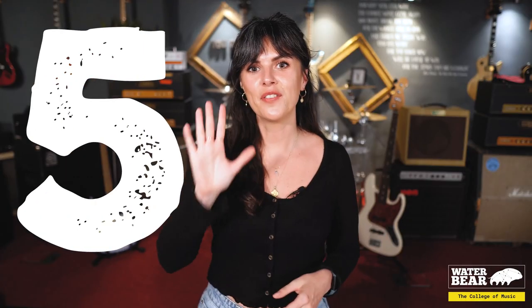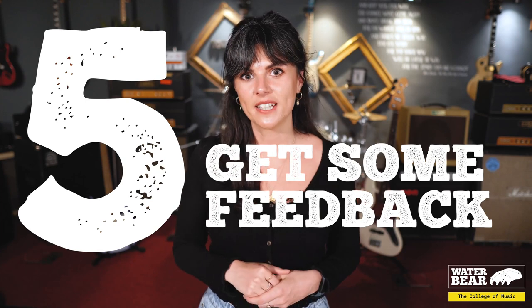Tip number five: get some feedback. Chances are by this point you have reached as far as your skills will allow, so this is when you want to get a graphic designer or an illustrator to put those final touches on your logo. You have put most of the hard graft in by this point, so this should save you some time and money.